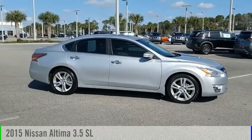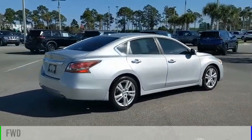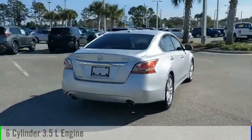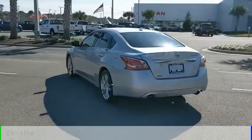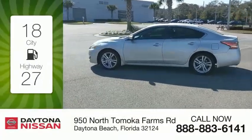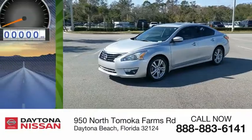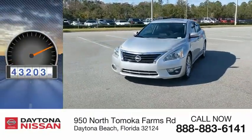Come test drive the 2015 Ultima. This vehicle is powered by a front-wheel drive, 6-cylinder, 3.5-liter engine, and comes with a continuously variable transmission. Great fuel efficiency saves you money by requiring fewer trips to the gas station. This vehicle has less than 55,000 miles.